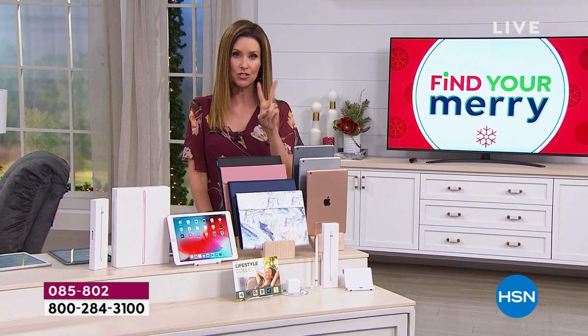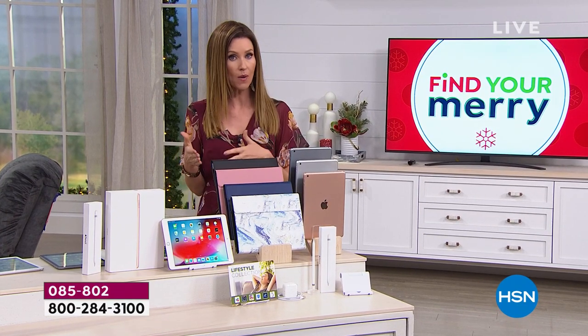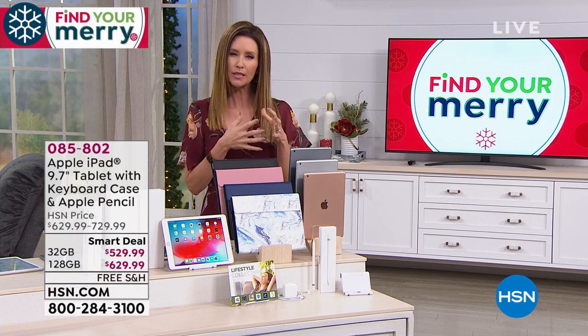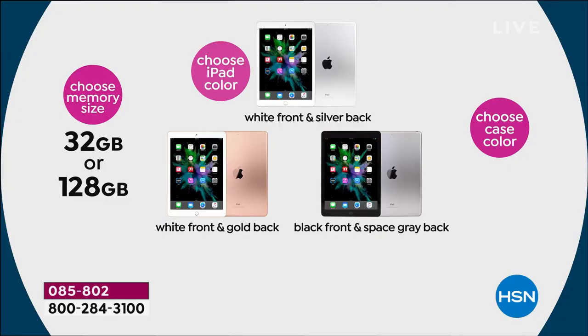Here's how you order. We have two different memory size options: 32 gig or 128 gig. Normally you get maybe double the gigs for $100. Today we're quadrupling the gigs for an extra $100. Everybody gets the tablet and the Apple Pencil. You choose silver, gold, or space gray — that's the color of your actual iPad. And then you choose your case color.